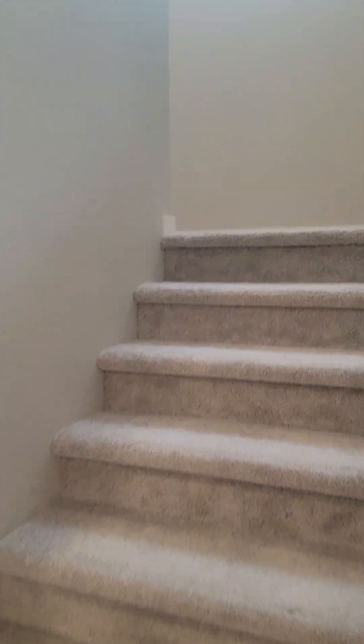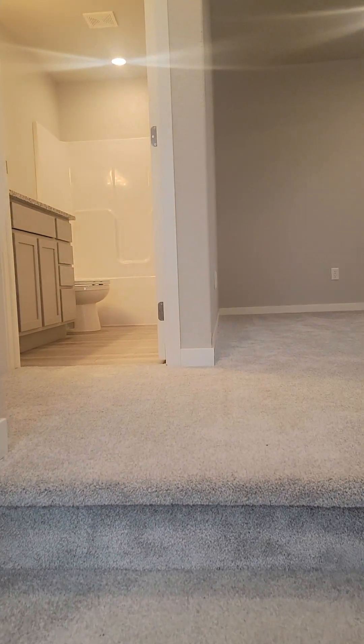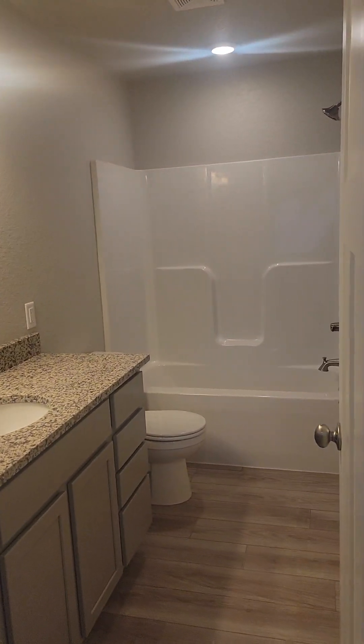And then up the stairs — there's a big window with lots and lots of natural light. You come up and there's the bathroom.